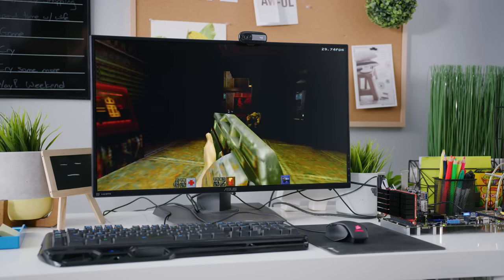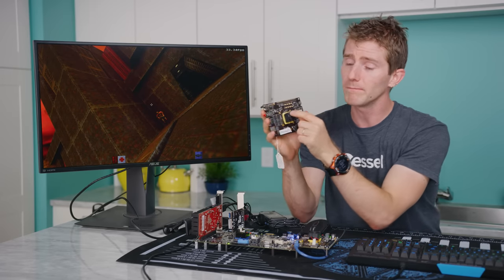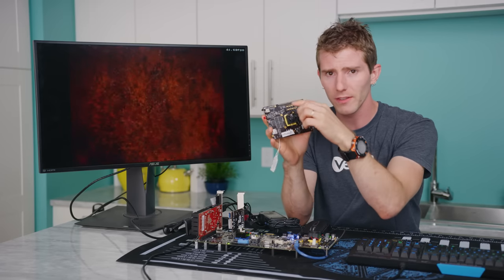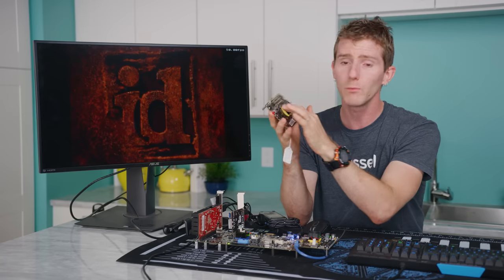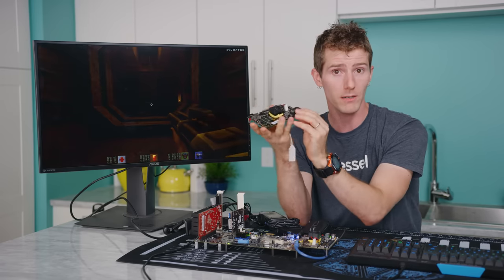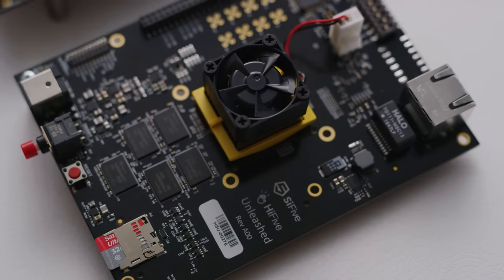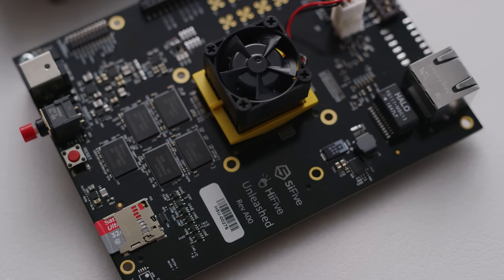Meaning that all you need to install almost any app is a quick apt-get command. The point of this board isn't for you to run games on it, even if it does run Quake 2. So we've got the processor here, which sits under this tiny little heatsink and fan. Then we've got eight gigs of DDR4 RAM with ECC, gigabit Ethernet right here, USB, and a micro SD card reader right here.